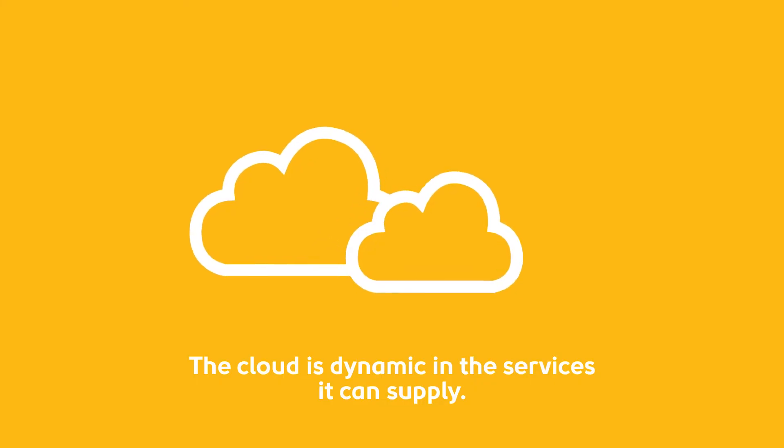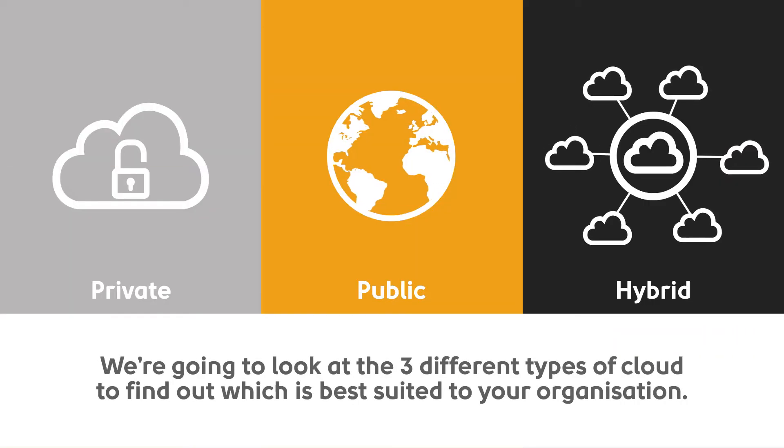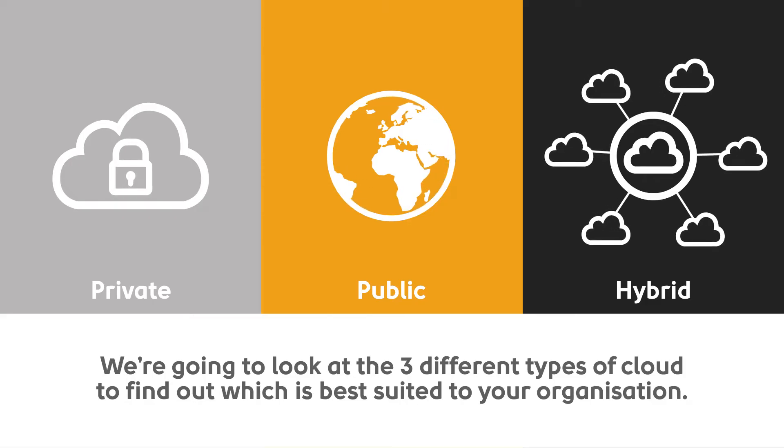The cloud is dynamic in the services it can supply. We're going to look at the three different types of cloud to find out which is best suited to your organisation.